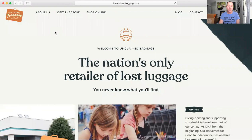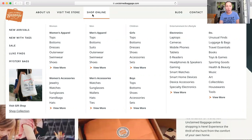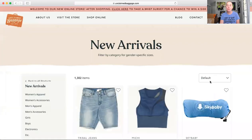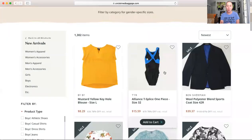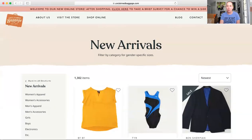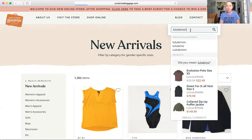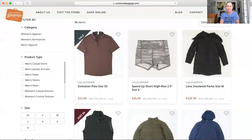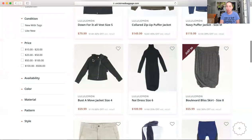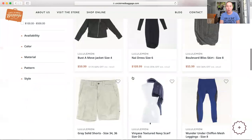So it's unclaimedbaggage.com. When I go here, I just go to 'shop online' and there are all these different categories. I shop often enough that I just go to 'new arrivals' because I search every category individually. Almost every day I check this website and change it to 'newest' — this shows me what they just listed. A brand I look for a lot up in the corner is Lululemon, and it shows me everything they have right now. I wish these shorts were my size — $46 is a pretty great deal, and this polo shirt for 20 bucks. Sometimes if you scroll down enough you can see items that were just sold.